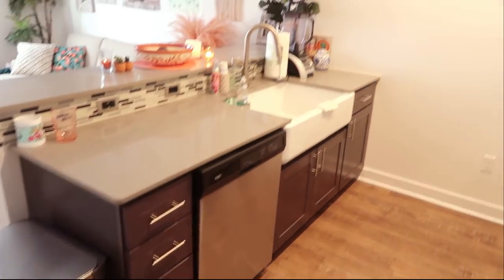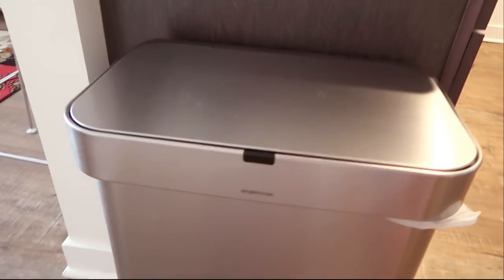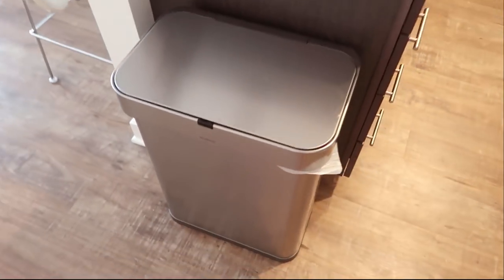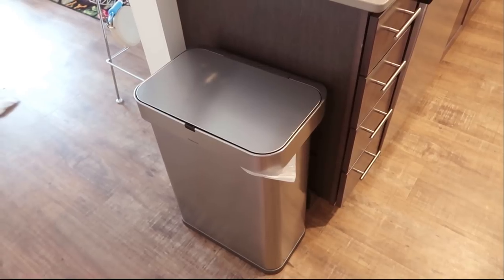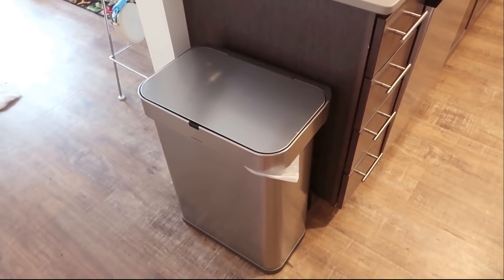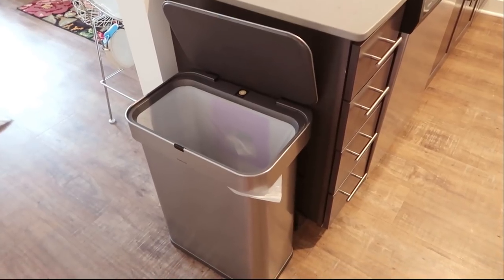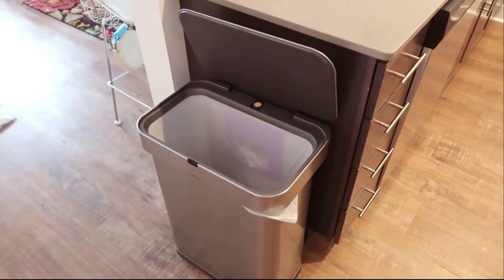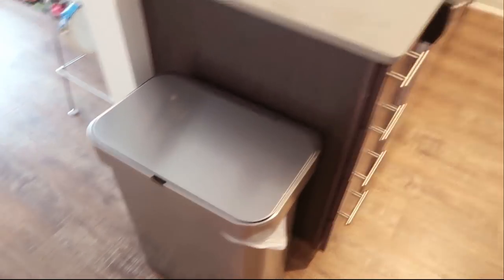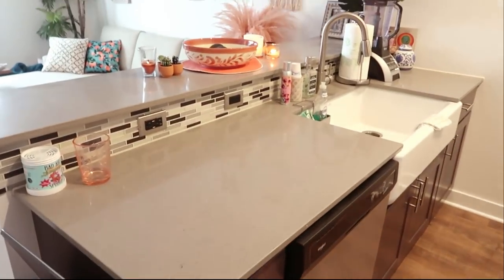One of my favorite parts is this SimplHuman trash can — you can find these at Bed Bath & Beyond. What I really like about it is that it's voice-activated and motion-sensored. If you say 'open can,' it opens right away, which is super cool. It's really handy for cutting chicken or cracking eggs, when you don't want to touch it with messy hands. You can also just wave your hand in front of it to open it.